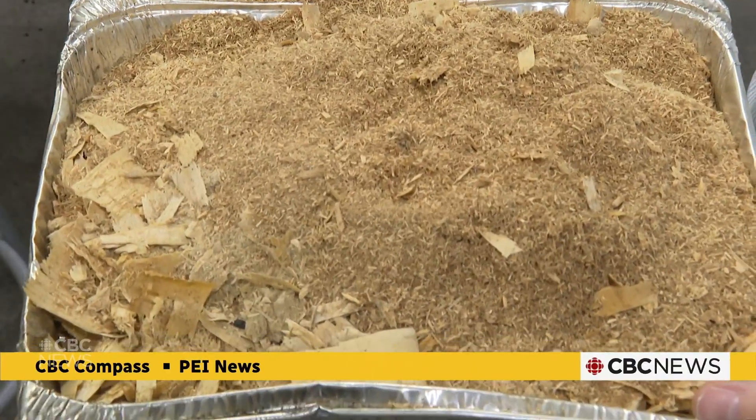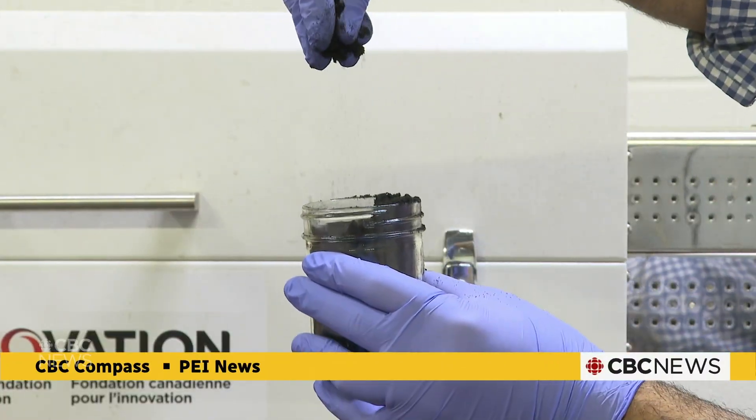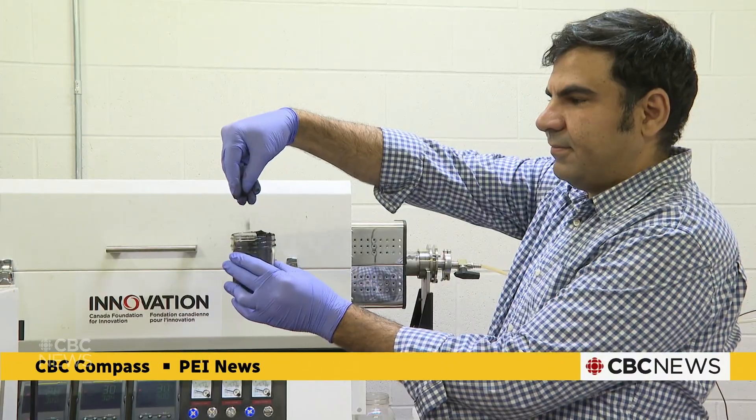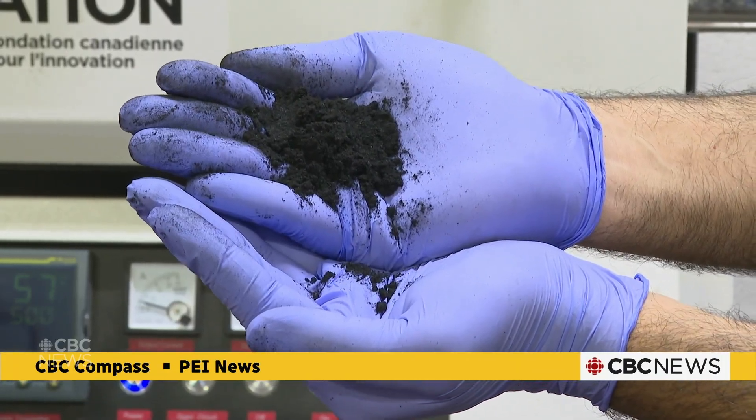Hu and Jalilian are also using the sawdust to create a product called biochar. It can help soil hold on to water better, which is great during a drought, and that could help farmers save money. Connor Lamont, CBC News, Charlottetown.